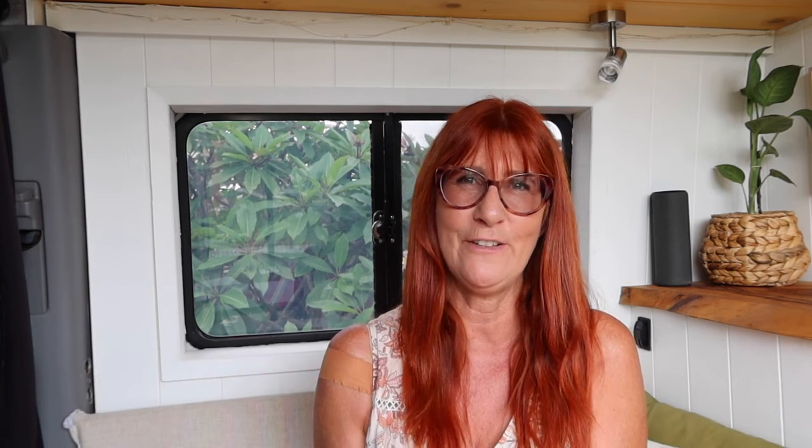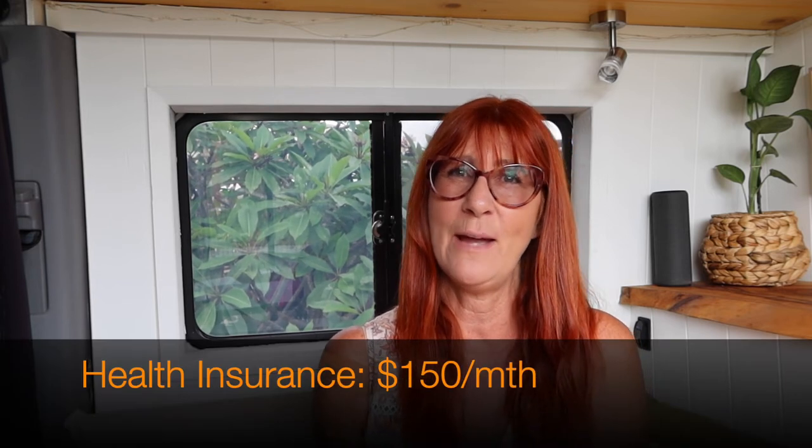In addition to those costs, there are a couple more costs that I also had when I was in the house. Firstly my mobile phone bill, and secondly health insurance. Those two costs are $120 a month for my phone and $150 a month for my private health insurance.